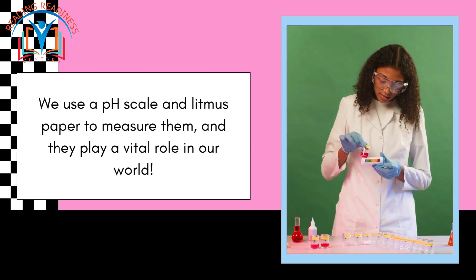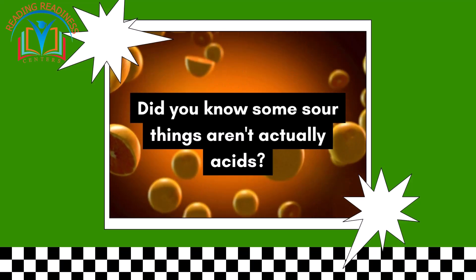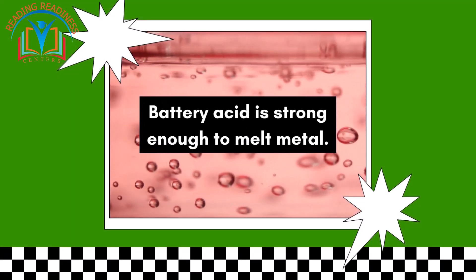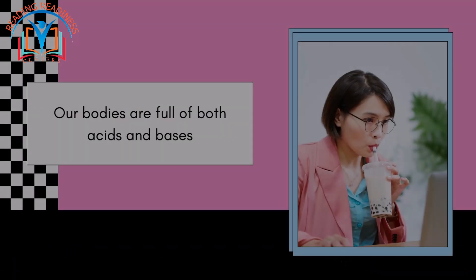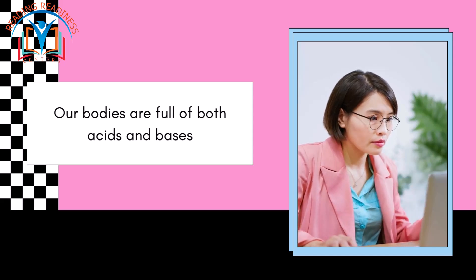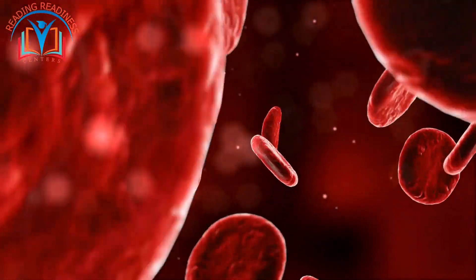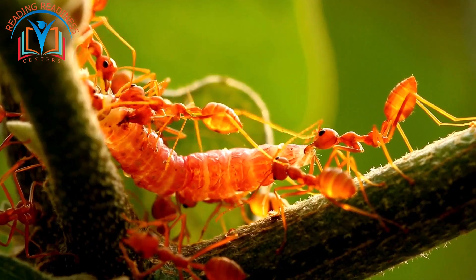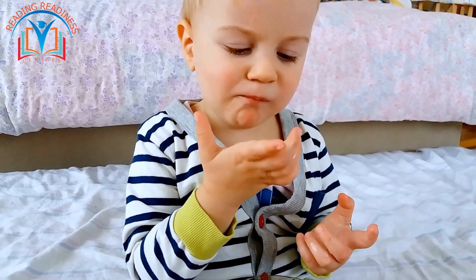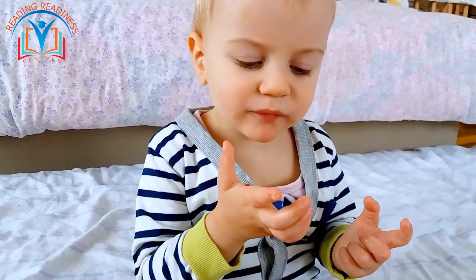Did you know some sour things aren't actually acids? Battery acid is strong enough to melt metal, but lemon juice, even though it's sour, is a weak acid. Our bodies are full of both acids and bases — our blood, for example, needs to stay at a slightly basic level for us to be healthy. Ants use formic acid, a kind of acid found in some ant bites, to defend themselves.